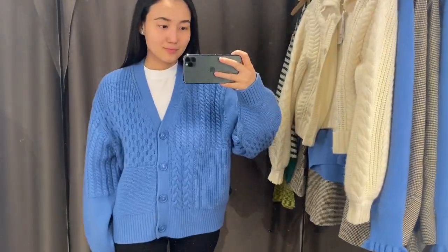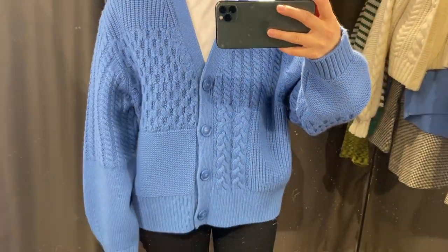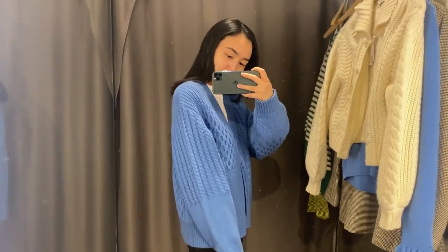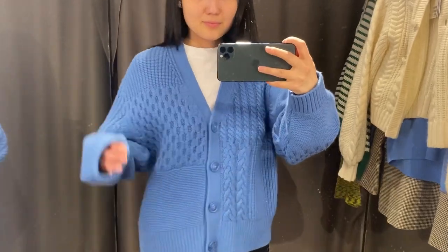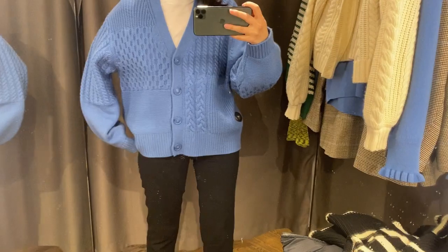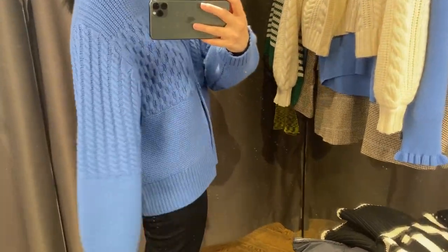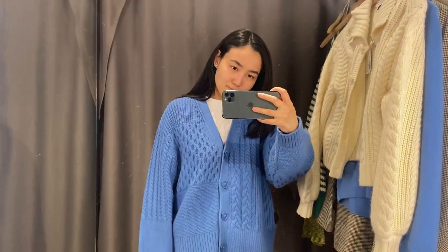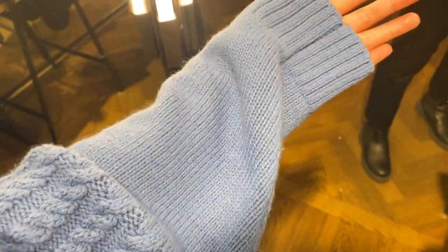The next cardigan is a little bit longer and I think it's more practical and functional, at least for me. It's also available in cream color and it's 55% wool and 45% cotton. I think it's really nice and I love the color. I don't have a lot of colors in my wardrobe — mostly gray, white, or black — but this one I think will go well with absolutely everything.